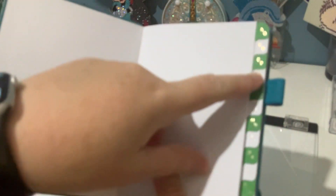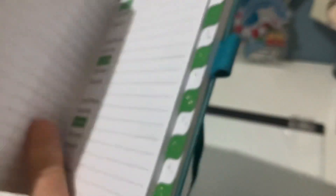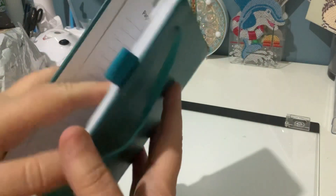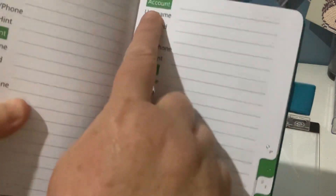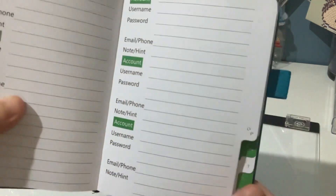You open it up and it's got the alphabet down the side. It has a personal details section at the front — personal profile, friends and family, page lists and all that sort of stuff. So say I want to go to PayPal, I'd go to the P section and write up here: account, PayPal, my username and my password.